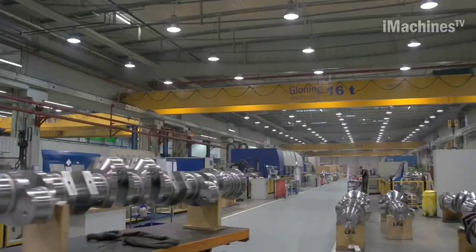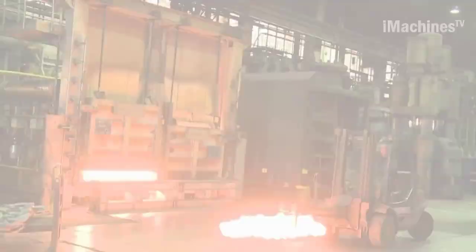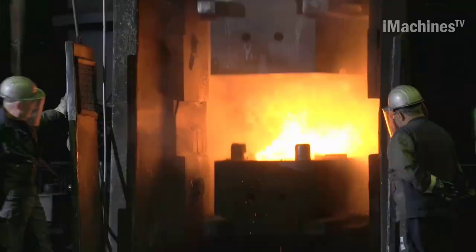Maschinenfabrik Alfing Kessler GmbH is a company that specializes in the manufacturing of large crankshafts for internal combustion engines. The manufacturing process of large crankshafts starts with forging. Alfing Kessler uses a closed-die forging shop to produce crankshafts up to 4.5 meters in length.